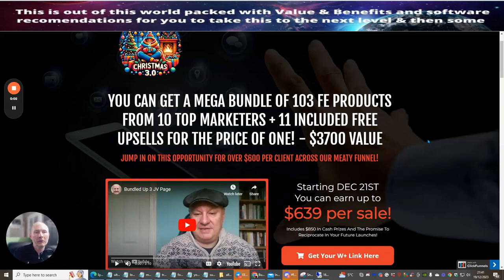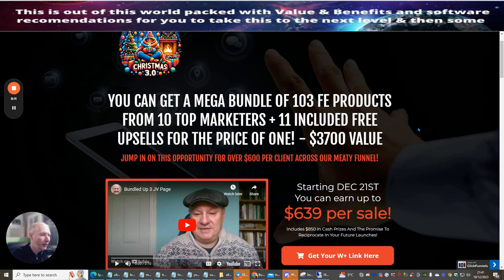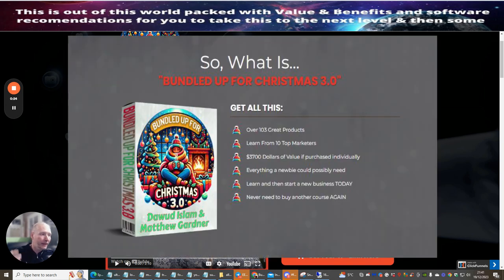Welcome to Bundled Up for Christmas 3.0. This goes live on the 21st of December 2023 at 9 a.m., so make sure you put it in your diary so you don't miss it. Bundled Up Christmas 3.0 is giving you over 103 front-end products from 10 top marketeers, plus 11 included free upsells, for the price of one — a staggering value of $3,700.